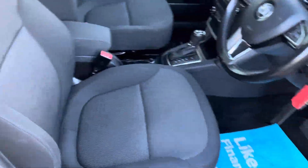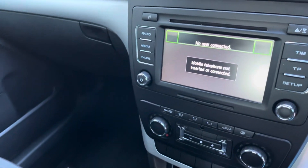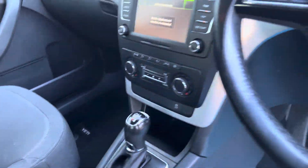Internally you've got black cloth seats, as you can see in excellent condition throughout. It has Bluetooth for your phone, climate control, and cruise control.